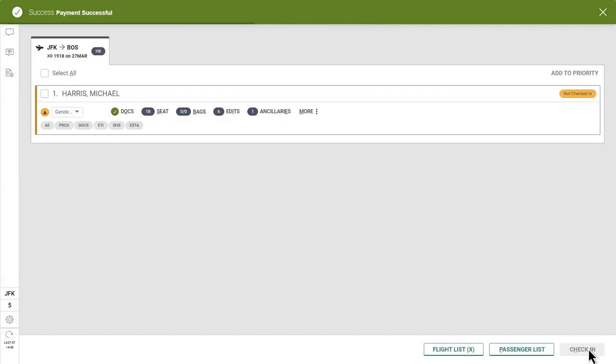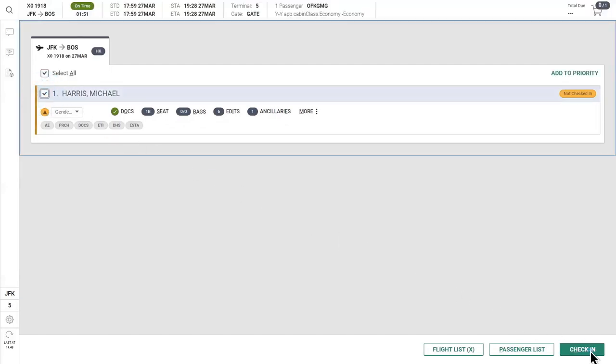This cloud-based solution eliminates complex and outdated check-in procedures and provides frontline employees with more efficient, guided workflows designed for more personalized service.